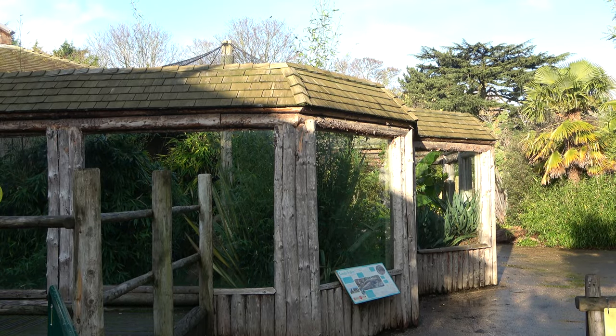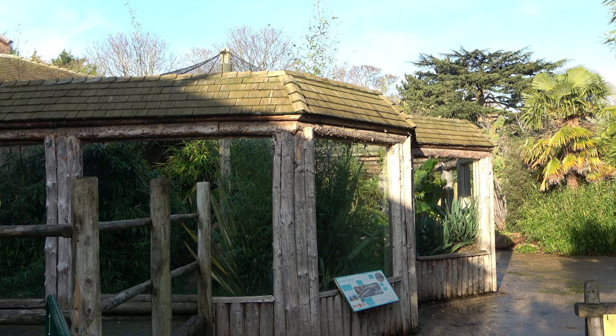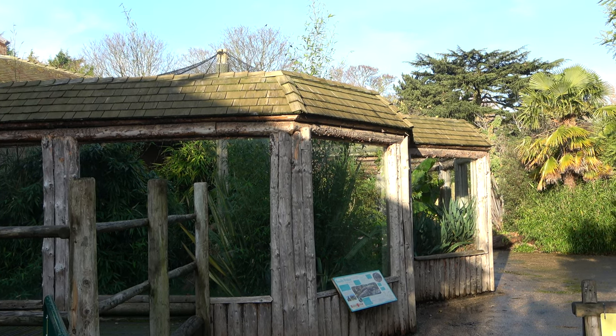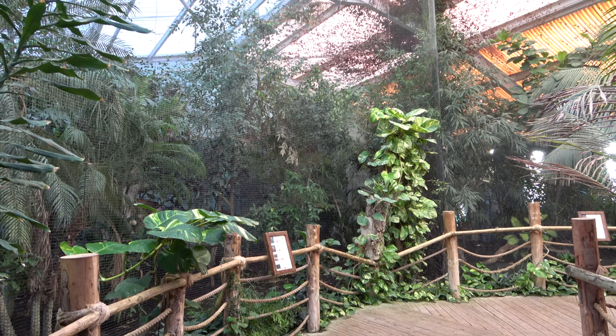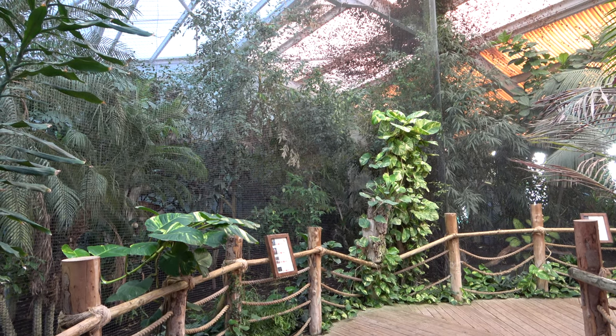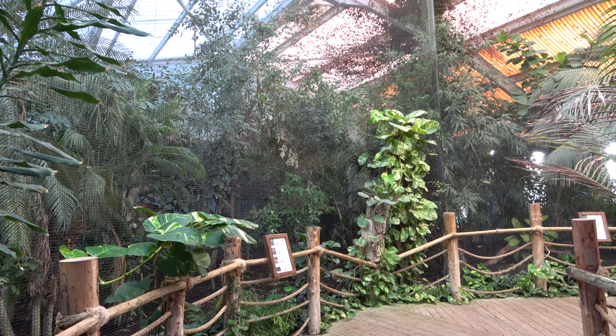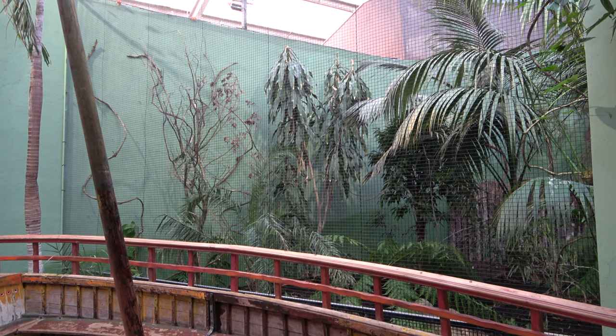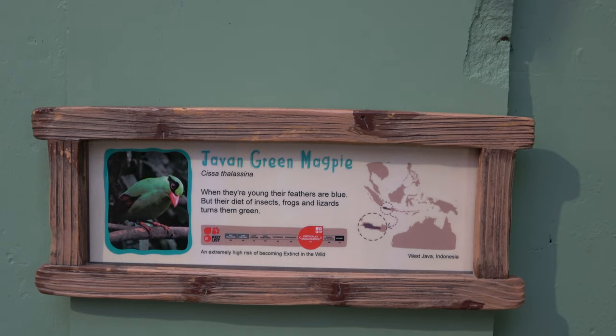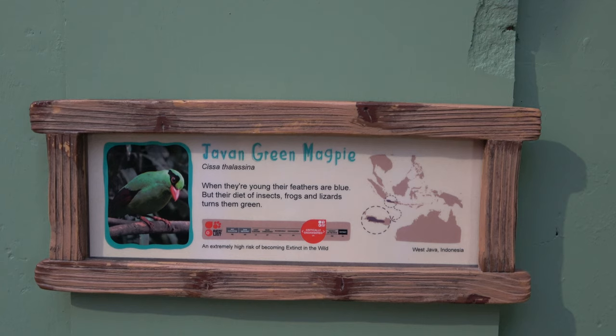You can also step outside to get a wider and better view of the exhibit. This is actually the exit of the building, but we're still not done indoors. The path takes you into an open room where you are surrounded by sounds of tropical birds and the sights of lush greenery. The first aviary is on your right and it is home to the Javan green magpie, a critically endangered bird.